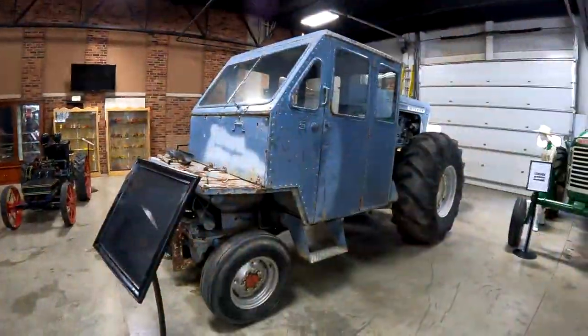Hey guys, I'm at the Floyd County Museum in Charles City, Iowa. You can't go to an Oliver show without going to the Oliver Museum. We've been here — I think it was 2017, so five years ago. But the Oliver show is in Forest City, so we're going to check that out later this weekend.